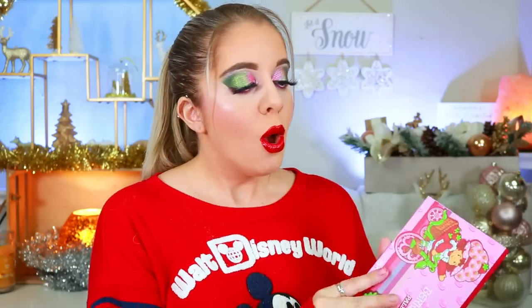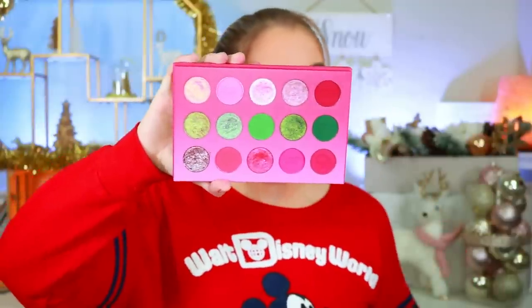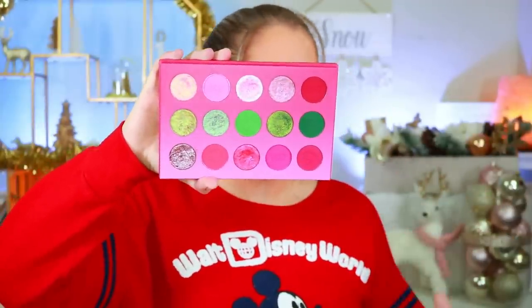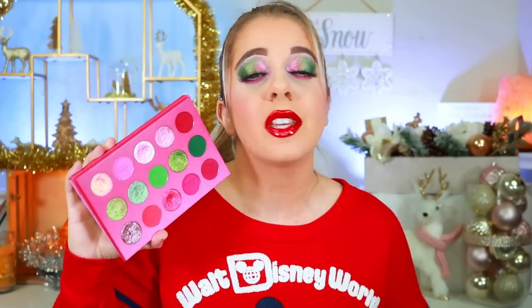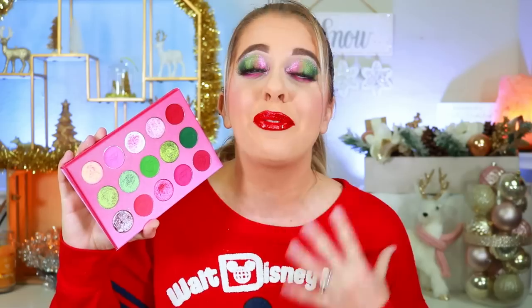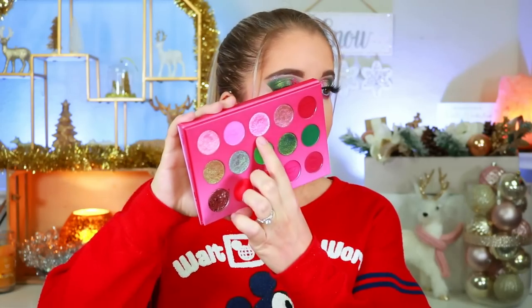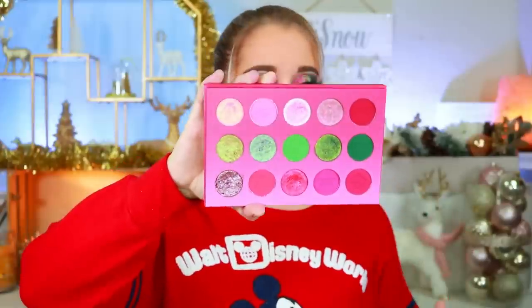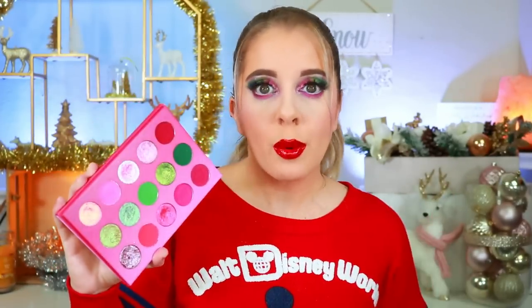So, the Berry Delicious eyeshadow palette — this is a gorgeous palette if you love greens, pinks, and reds. It definitely does feel like a Strawberry Shortcake palette with those pinks, berries, reds, and greens that really represent a strawberry. The shimmers are truly amazing — Glam Light shimmers are some of the best out there. The mattes are so pigmented. My favorite row is probably the green row, and that foil shade is to die for. It retails for $32 and is still available.